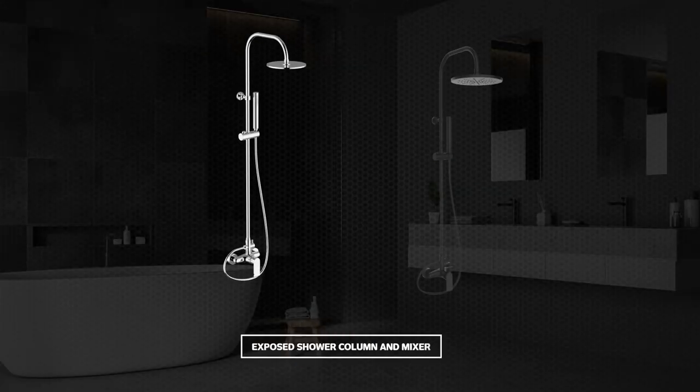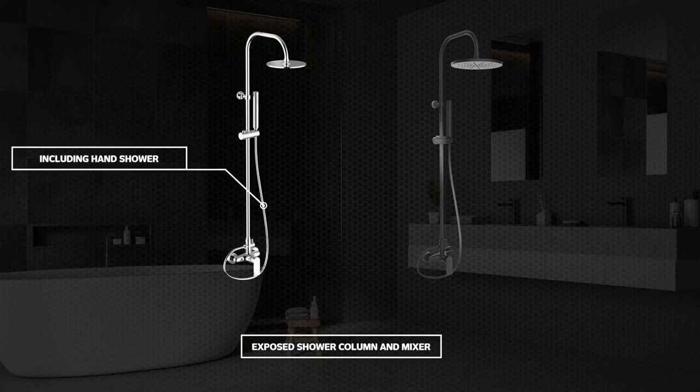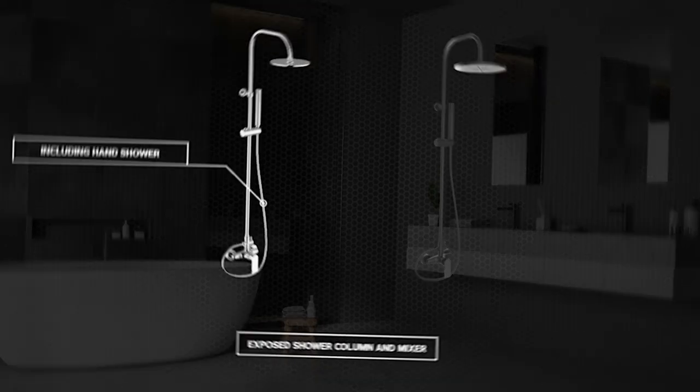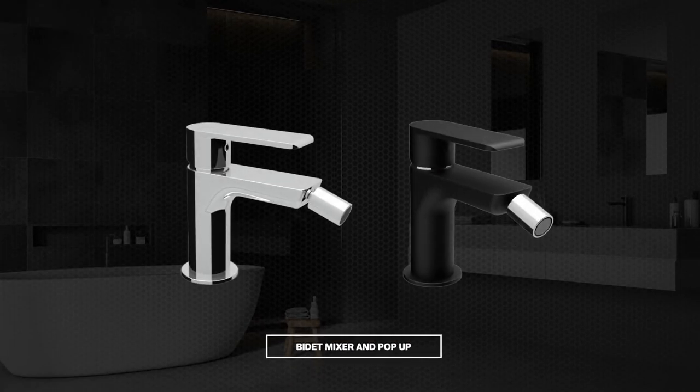Also part of the Gardoni collection is the modern and tasteful exposed shower column and mixer including hand shower, a standout in any bathroom. Completing the Gardoni range is the bidet mixer and pop-up that can pivot according to the required washing position, which provides sophistication and hygiene to any bathroom space.